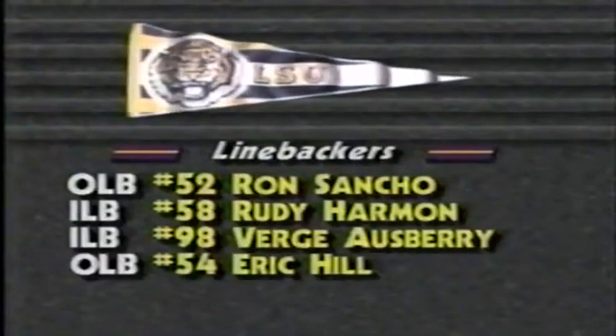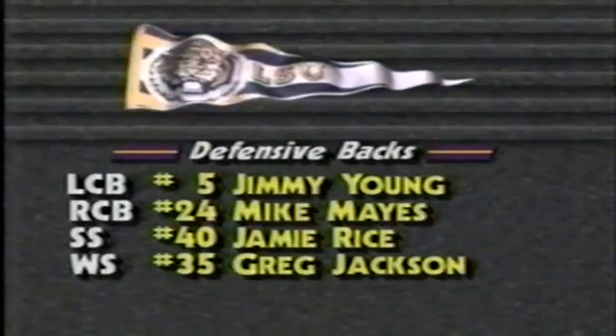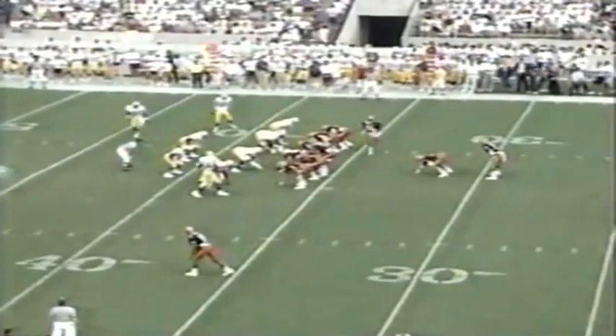This is one of the best defenses they've played against, especially with Ron Sancho and Eric Hill on the outside. But right now Syracuse is doing very well. Sancho and Hill are both all-SEC. Jackson is an All-American in the defensive backfield.